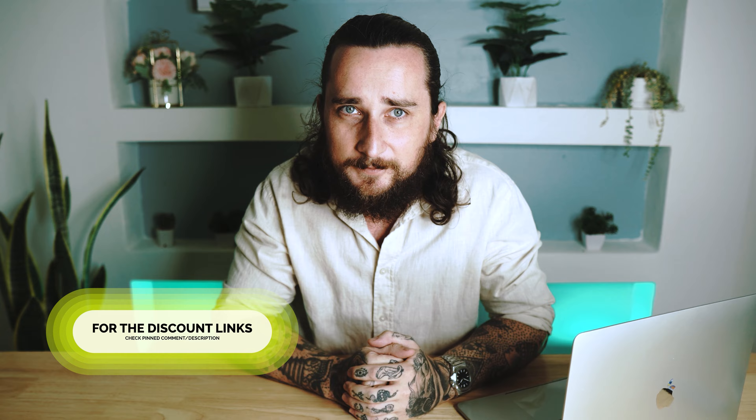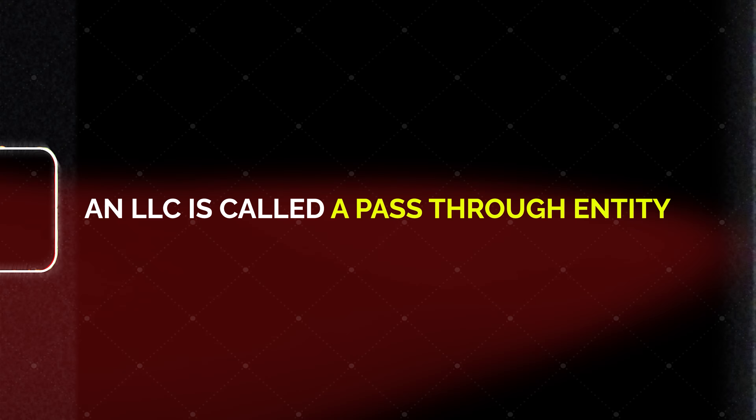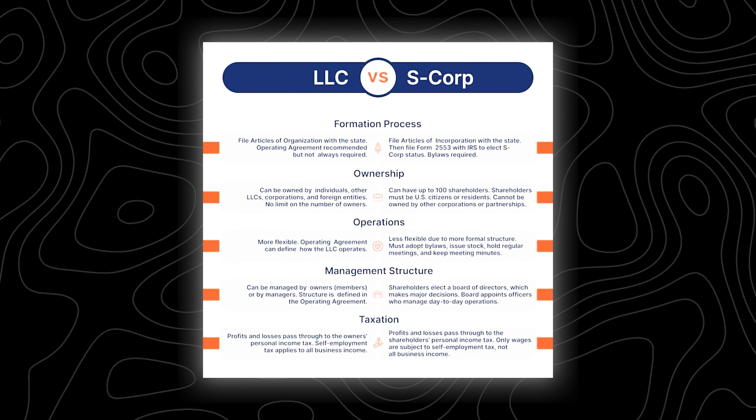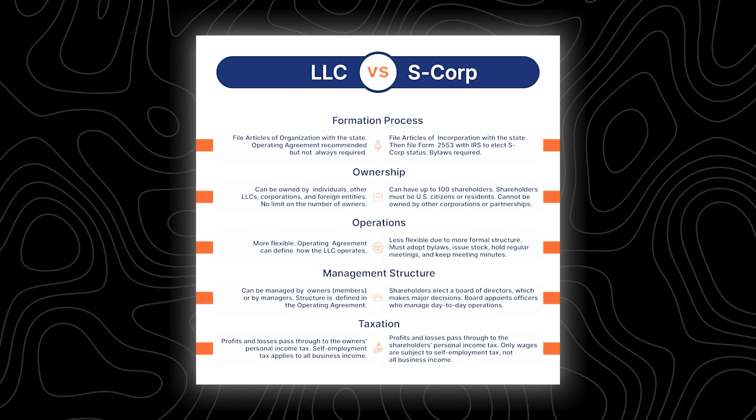Of course, LLCs also have some amazing tax advantages, which is another reason so many people choose to start one. That's because an LLC is called a pass-through entity. So unlike some other business entities — like S corporations, which actually get double taxed — with an LLC you are only going to get taxed one time.